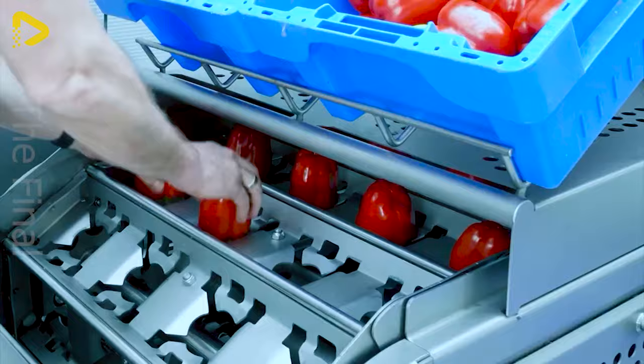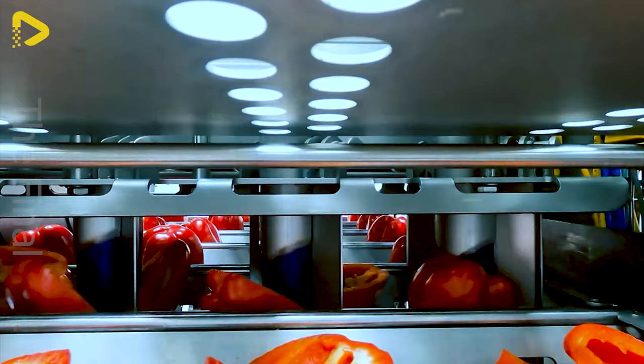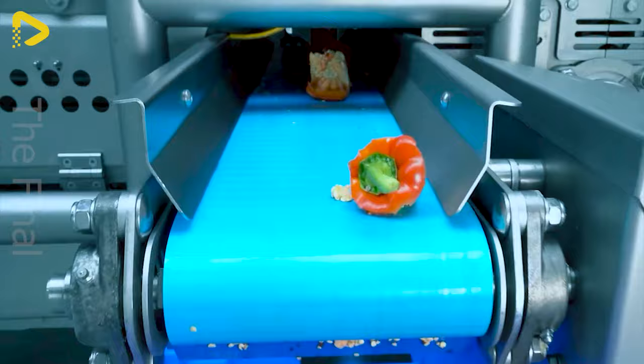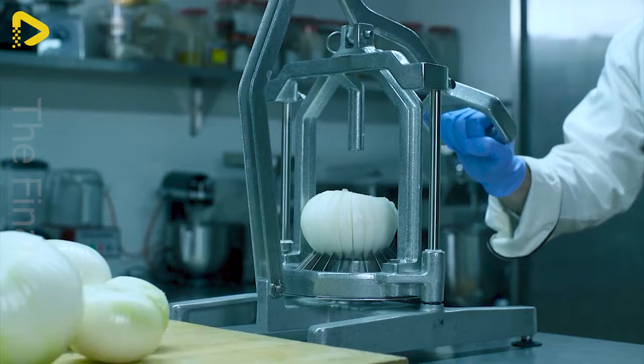The PDS 4L is the ideal choice for processing bell peppers with limited labour. With just a simple manoeuvre, this handy tool transforms ordinary onions into beautiful blossoms, adding an extra allure to your dish.